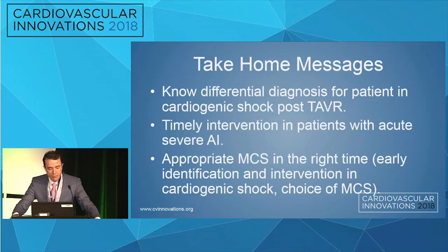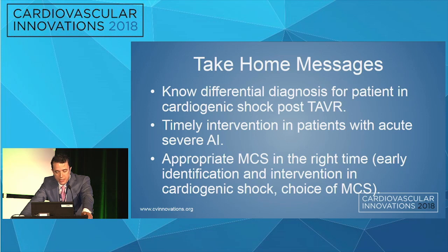Take-home messages: We have to know the differential diagnosis for cardiogenic shock post-TAVR. Timely intervention is extremely important. Emergent or urgent TAVR is not ideal, but in patients with severe acute AI, we must make a decision very fast and not wait too long — because if they enter the spiral of shock, it will likely be irreversible, which almost happened with this patient.